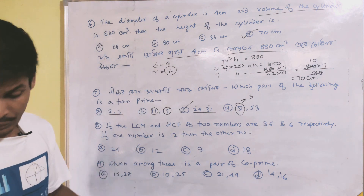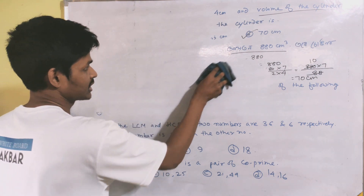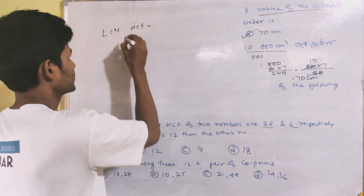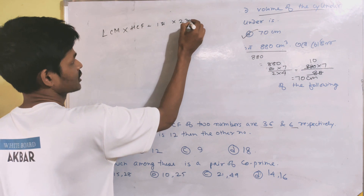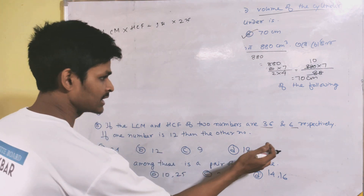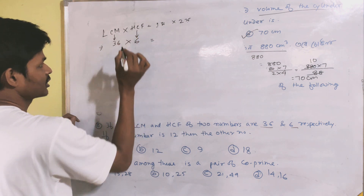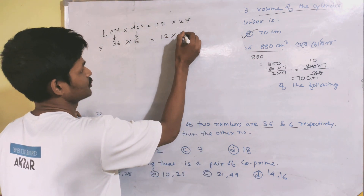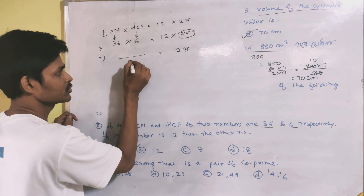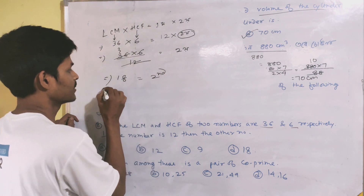Question: if the LCM and HCF of two numbers are 36 and 6 respectively, and one number is 12, find the second number. We know that LCM multiplied by HCF equals the product of the two numbers. So 36 into 6 equals 12 into the second number. Solving: second number equals 36 into 6 divided by 12, which equals 18. So the answer is option D: 18.